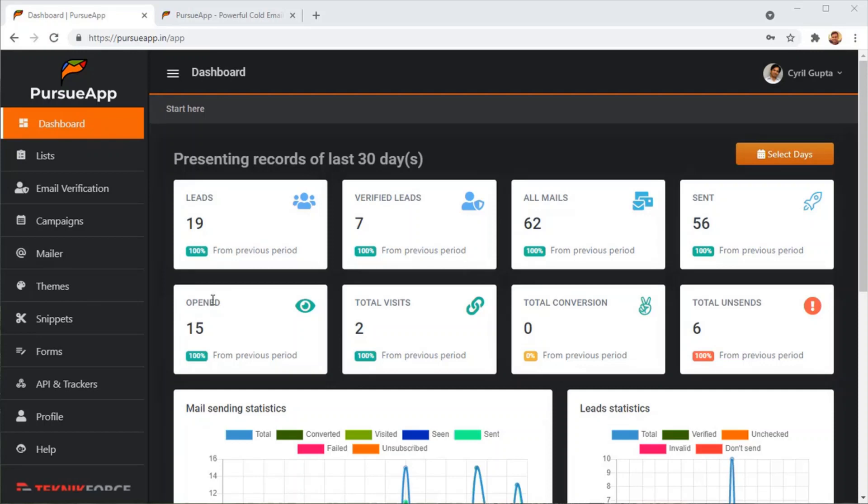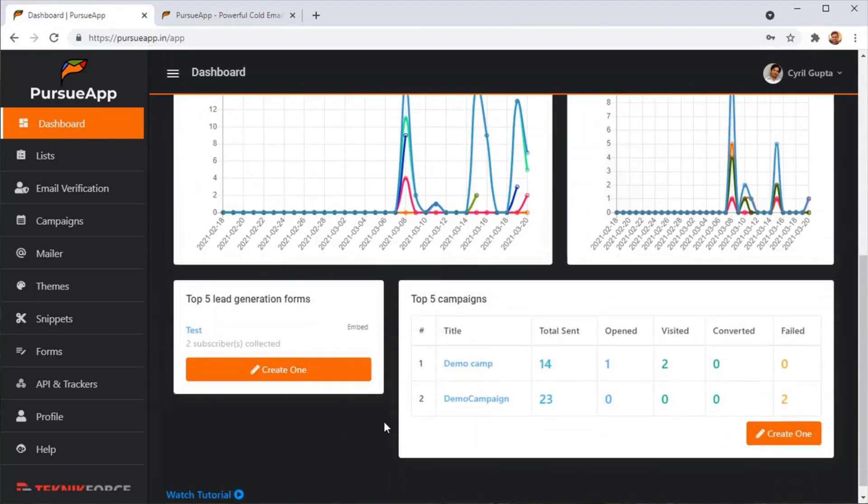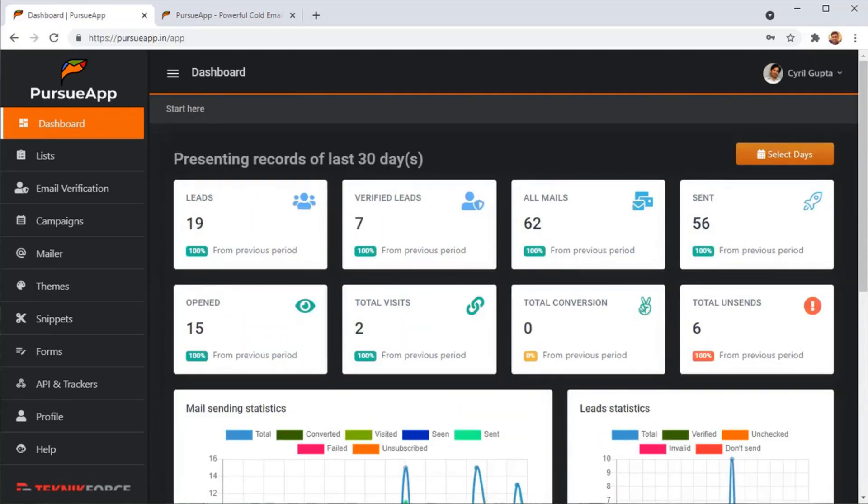Pursue App has a system in which it will verify every single email ID that you put in, make sure it's authentic, and only mail to authentic and correct leads. It will also give you things like how many mails have been sent, how many mails have been written, how many were opened, the total number of visits, and the conversions — all visible on the dashboard along with the campaigns you're running and how effective they are.